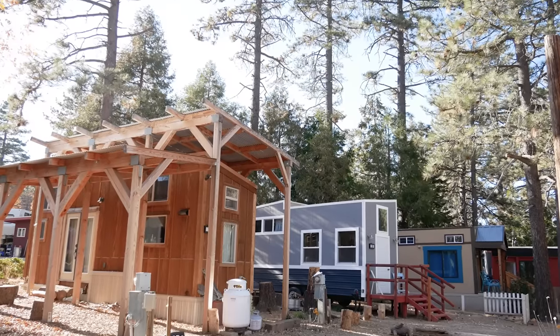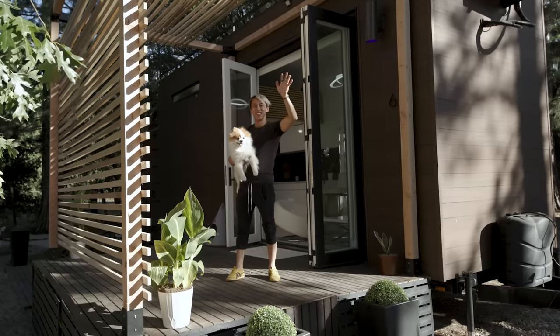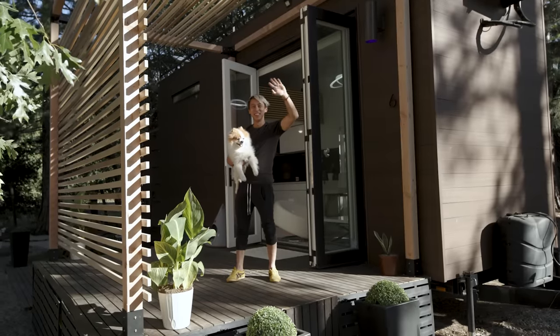Hey there, Jenna here. Welcome to my channel where I take you on tours of unique homes. Have you ever dreamed of living in a sleek, modern home straight out of a magazine, but for a fraction of the cost? Well, today we're traveling to a tiny house community in California where one tiny home builder has figured out exactly that.